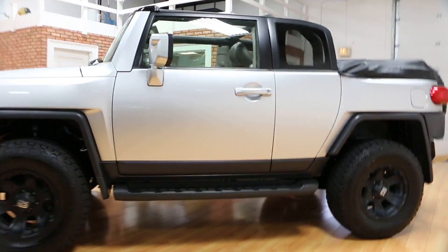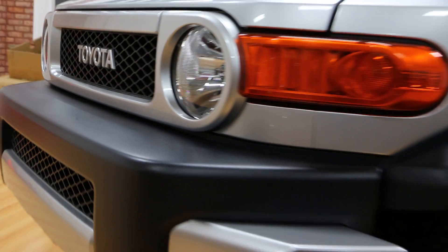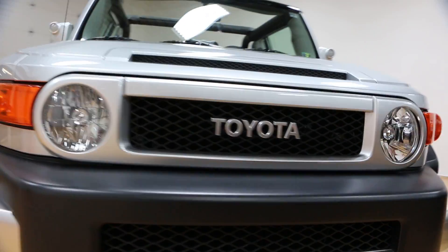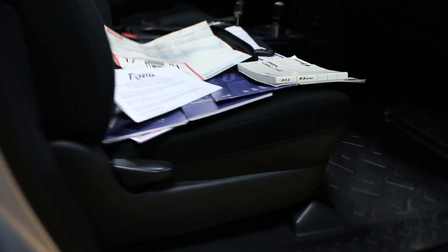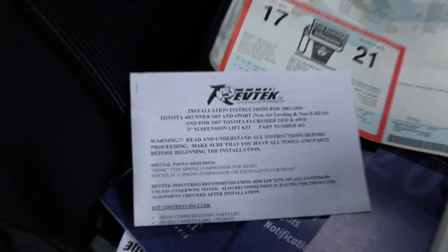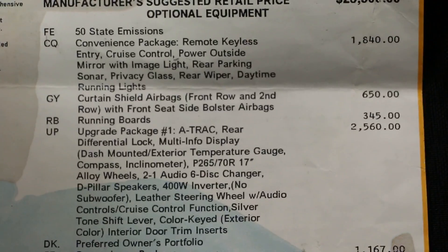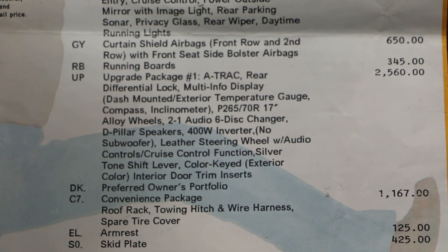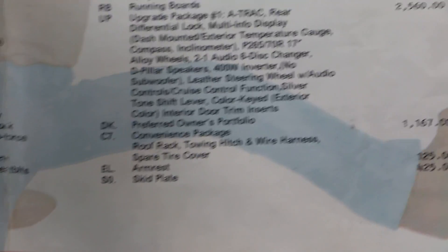Definitely pretty cool. All the original owner's manuals, window sticker, two remotes. It's a RevTech three-inch lift. Original sticker was $45,275. The convertible. It's got the convenience package, airbags, running boards, upgrade package number one. Convenience package, armrest, and skid plate package.